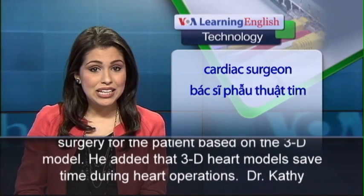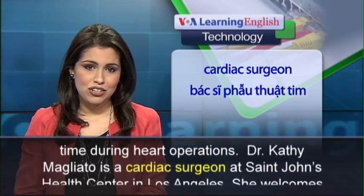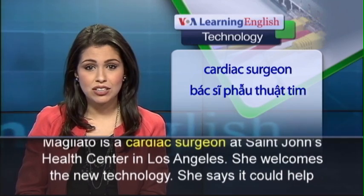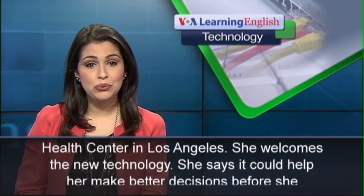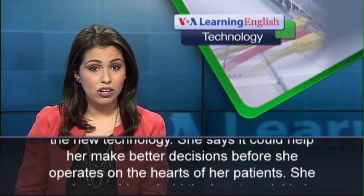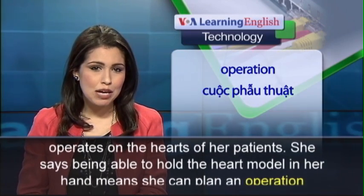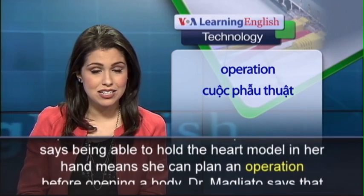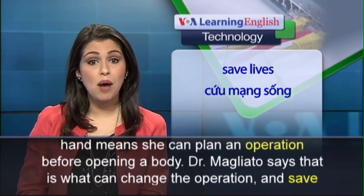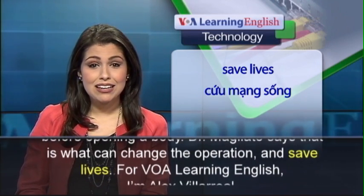He added that 3D heart models save time during heart operations. Dr. Kathy Magliotto is a cardiac surgeon at St. John's Health Center in Los Angeles. She welcomes the new technology, saying it could help her make better decisions before she operates on the hearts of her patients. She says being able to hold the heart model in her hand means she can plan an operation before opening a body. Dr. Magliotto says that is what can change the operation and save lives.